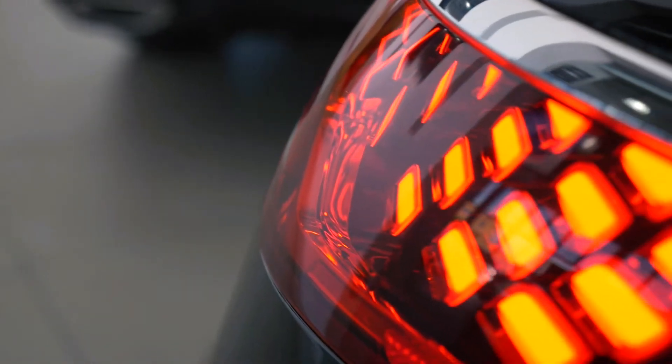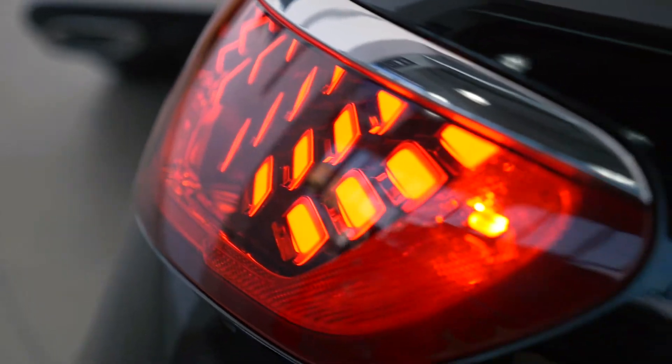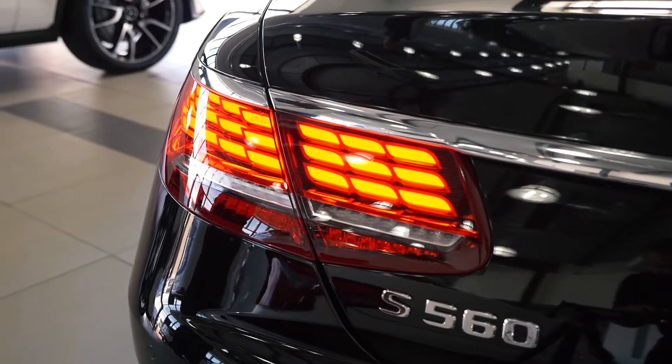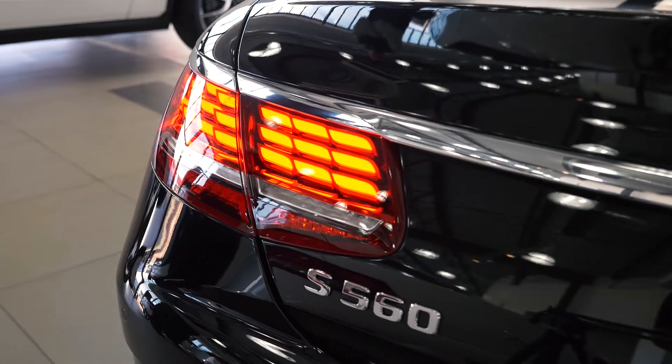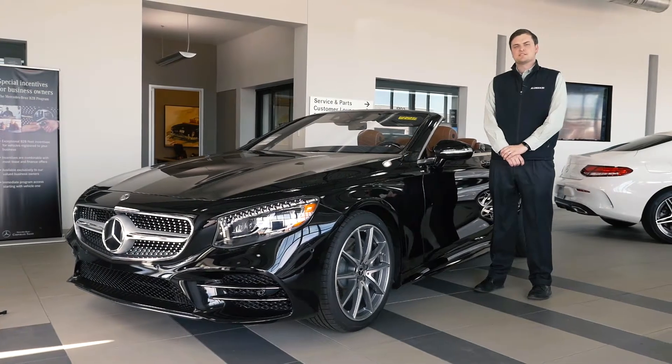The newly redesigned taillights for the S-Cabriolet are comprised of over 60 individual LED panels that provide a more vibrant and stylish design. Come experience this first class luxury in person.